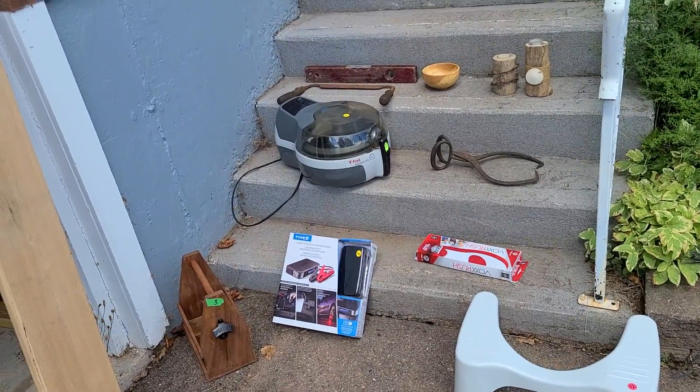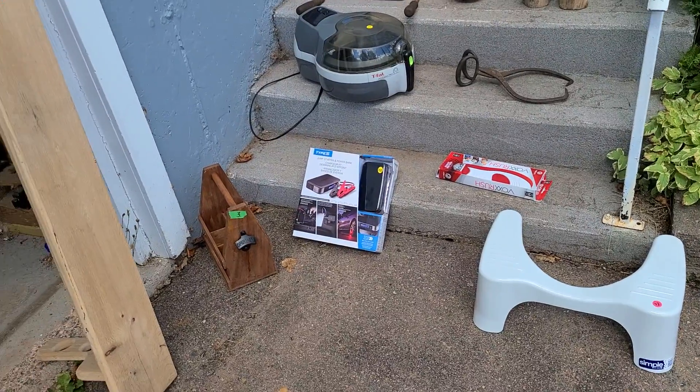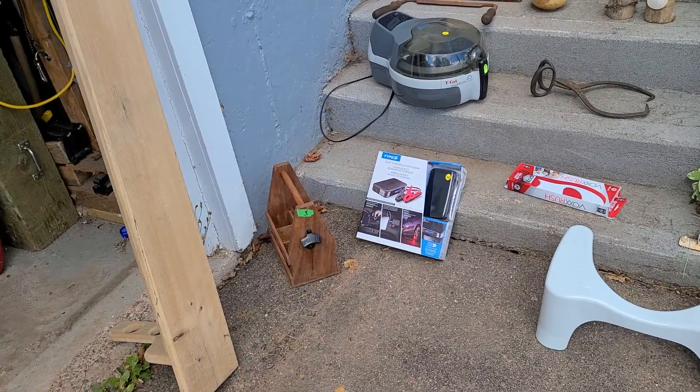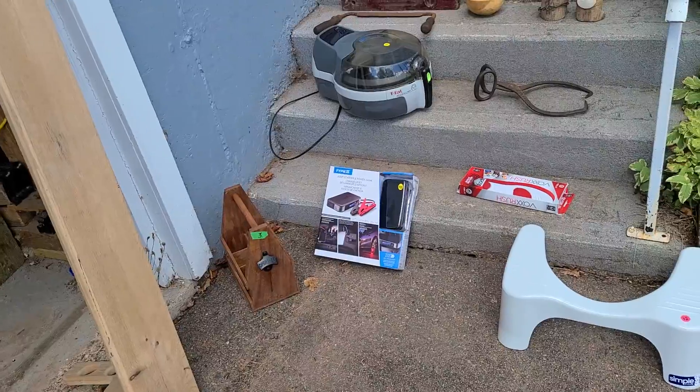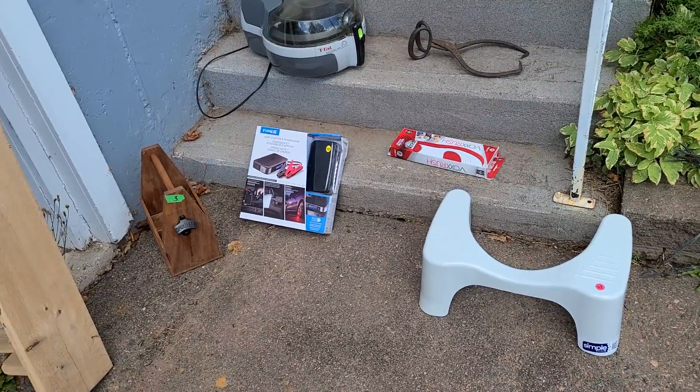G'day folks, just a yard sale review for today. We did the 75 mile yard sale down through Maitland, Knoll, Kennecook. Not a lot of good finds, but a few things we'll share here.